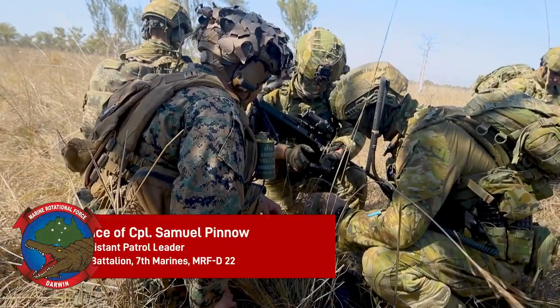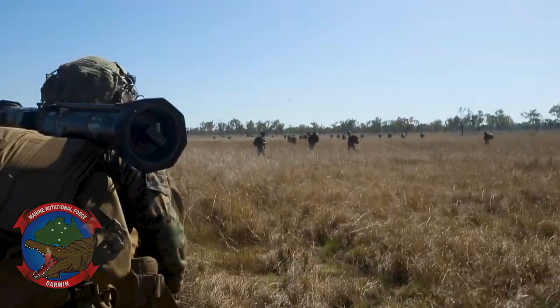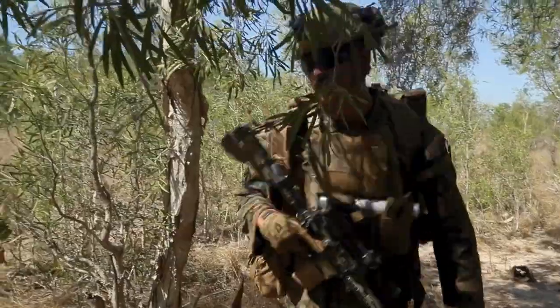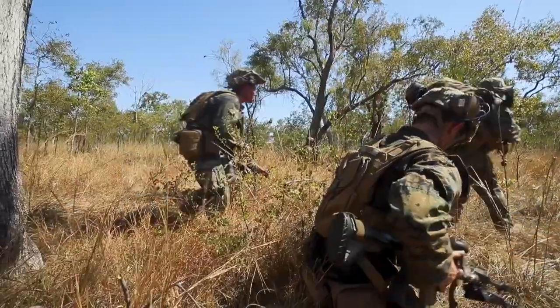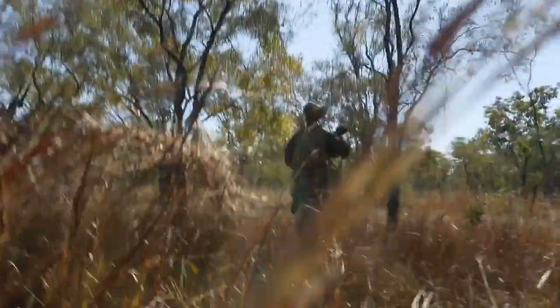This is the first time that Marines themselves in a MRF-D have ever been in Western Australia. Being in an unfamiliar area allowed us to get some more realistic training and helped us better fit the scene and the scenario of what we were trying to accomplish.